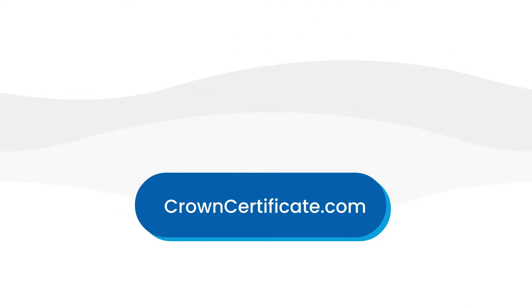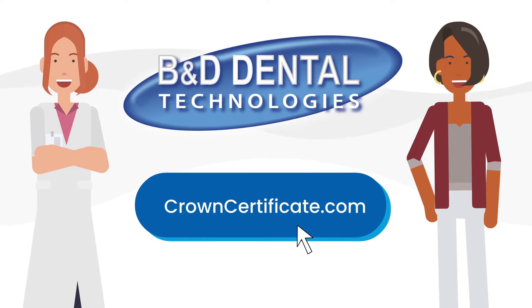Please encourage your patients to participate in this 10-year complete breakage protection program. Check out crowncertificate.com for details. We stand with dentists and laboratories in offering patients the best care to preserve their oral health.